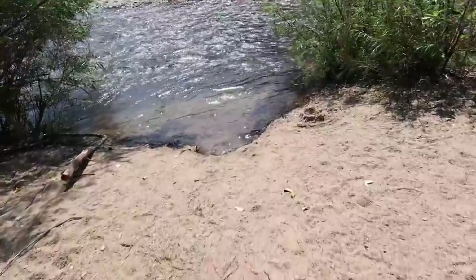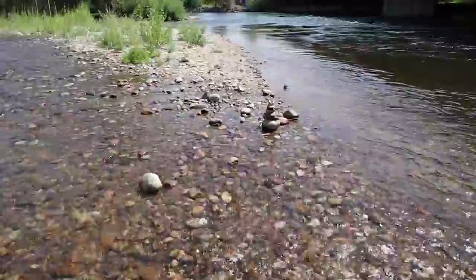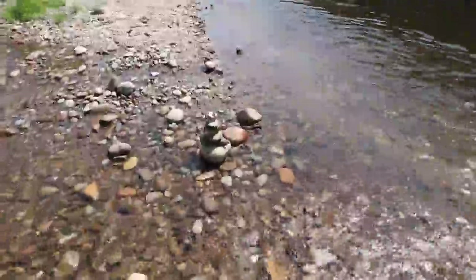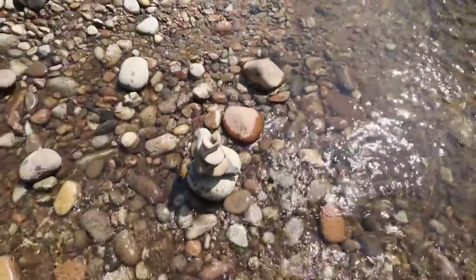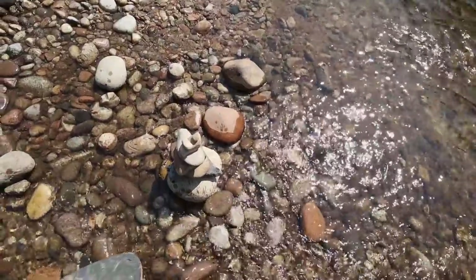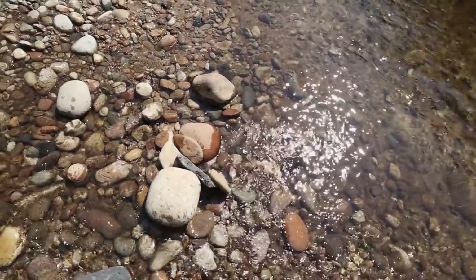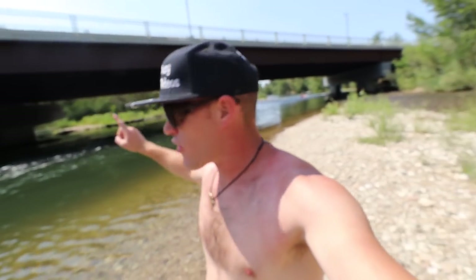We returned something back to nature. This is one of my favorite spots — we're gonna start towards the top of the bridge and then slowly work our way downriver. There are a lot of good pockets to work here. Let's get in, it's hot.